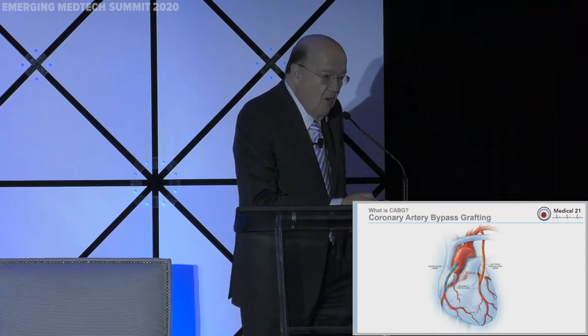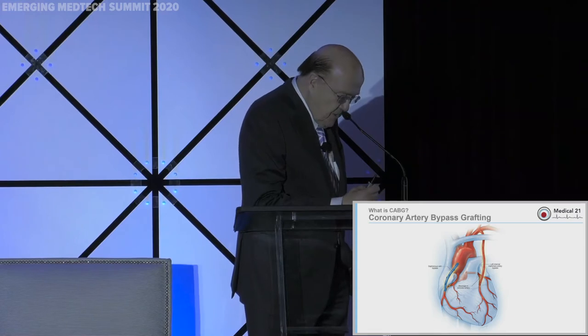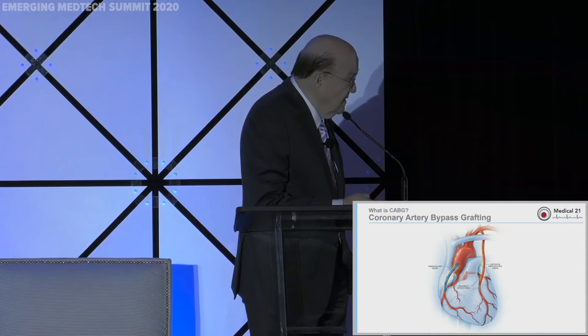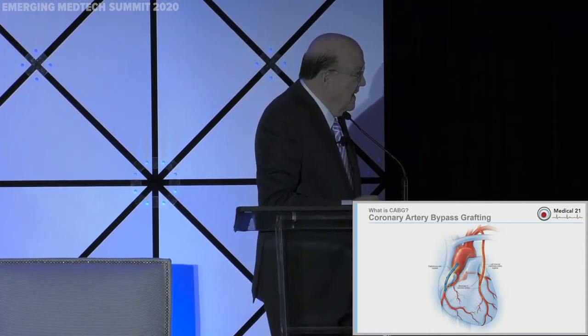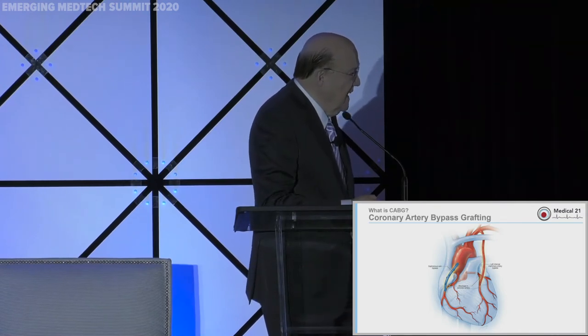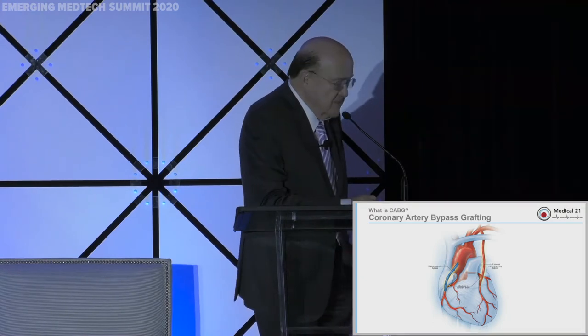Bypass surgery is where we take a vessel out of your legs, your arms, or your chest, and put them in various parts that allow us to go around those blockages. We'll take a vessel out of your leg and go around the blockage — that's called a single bypass.